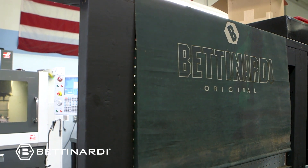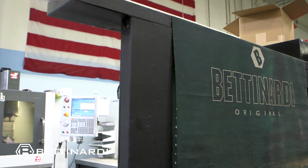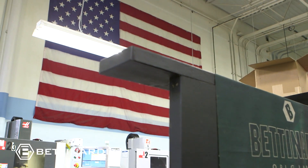One of the things I'm most proud of with Betnardi Golf is that all of our product is made here in the USA. Not too many golf companies can claim that — most of their product is made overseas. Our product is made right here.